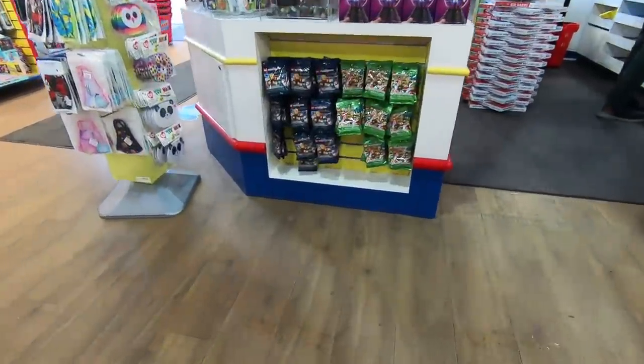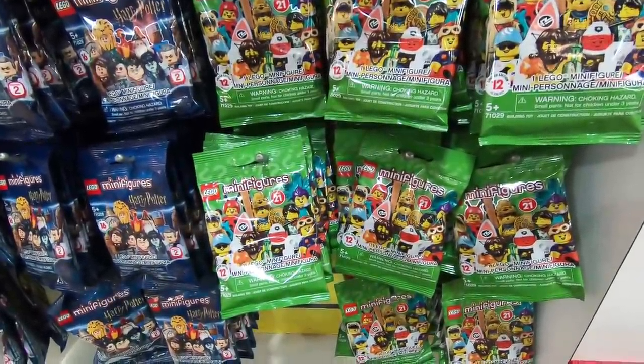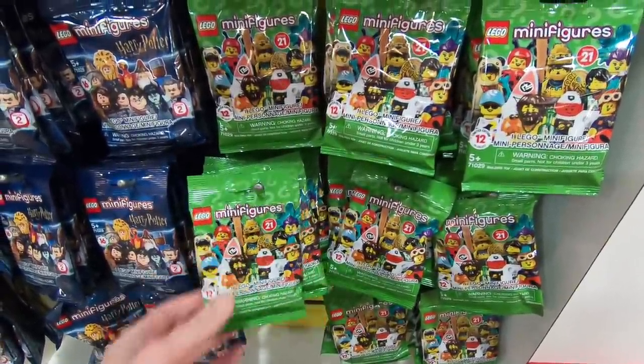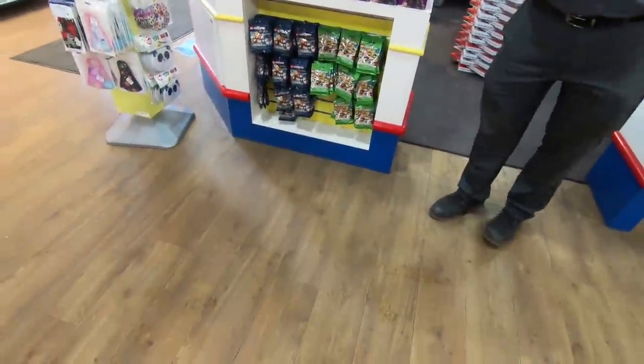As I'm checking out — guess what they have right here. Minifig Series 21! No way. Oh there's so many great figs in here. But due to restrictions unfortunately I'm not gonna feel out those bags and find the ones I want.